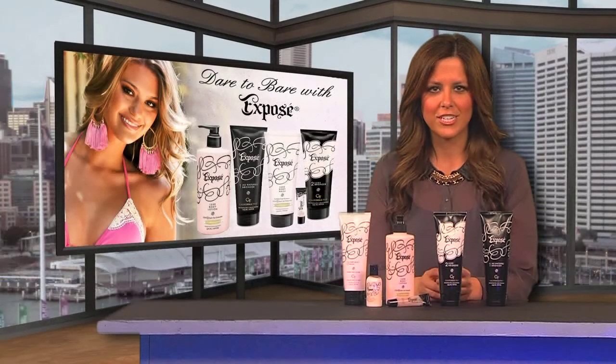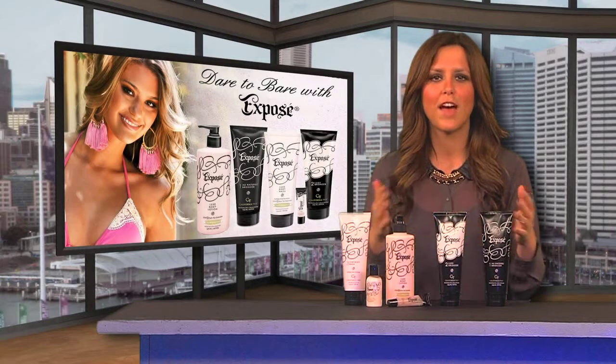Enrich your skin with California Tan's Exposé line so you can flaunt truly fabulous golden color.